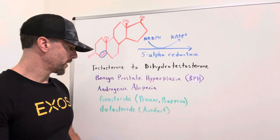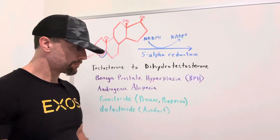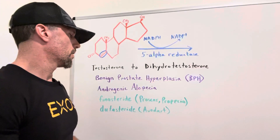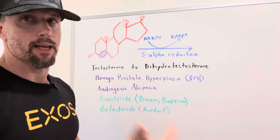There are two main drugs prescribed for these purposes. One being finasteride, brand name Proscar or Propecia. And the other one being dutasteride, brand name Avodart.